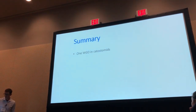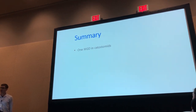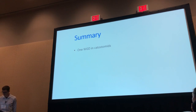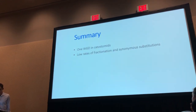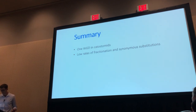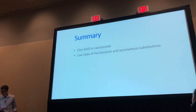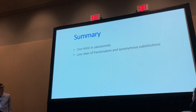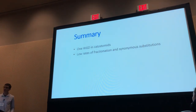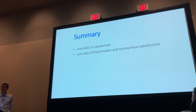To summarize: it looks like, in agreement with what's been published previously, there is one whole genome duplication event in catastomids — unless there are some other surprises in the internal parts of the tree. We see low rates of fractionation or gene loss, which is contrary to what we expected: the allozyme literature suggested about 50% of genes lost, but we see much less than that. We also see a low rate of molecular evolution in terms of synonymous nucleotide substitutions, which is somewhat perplexing.